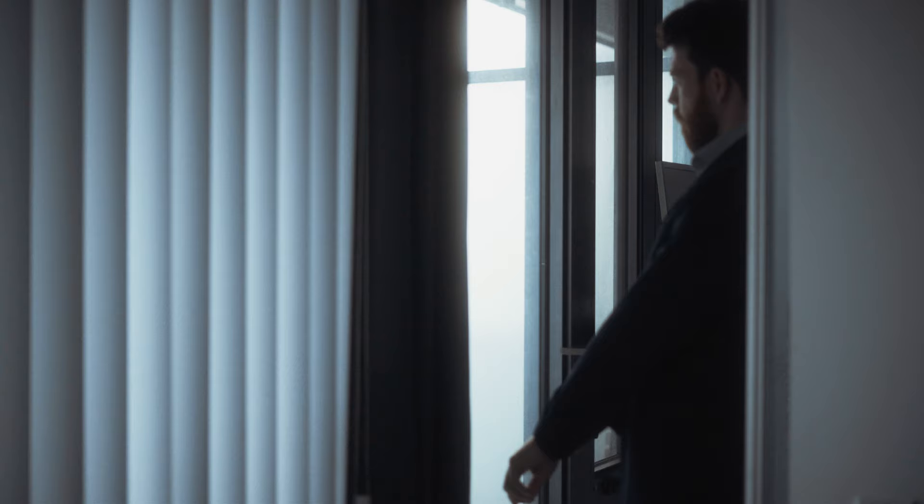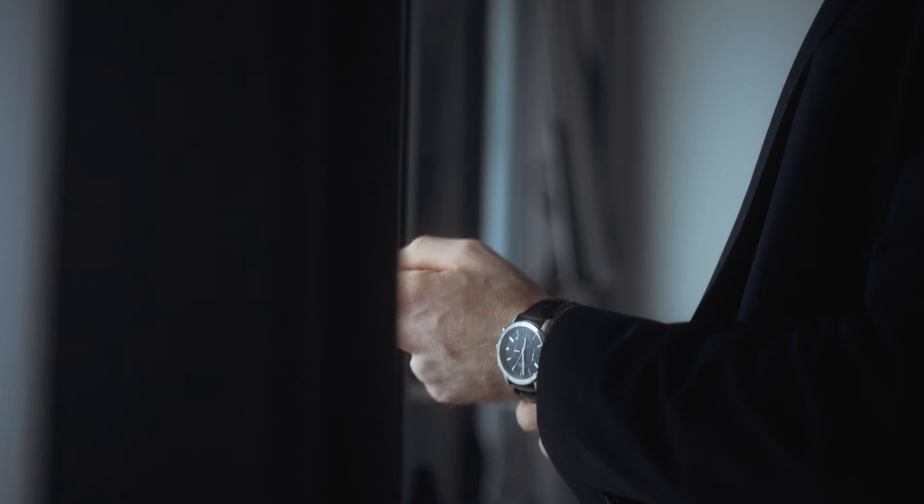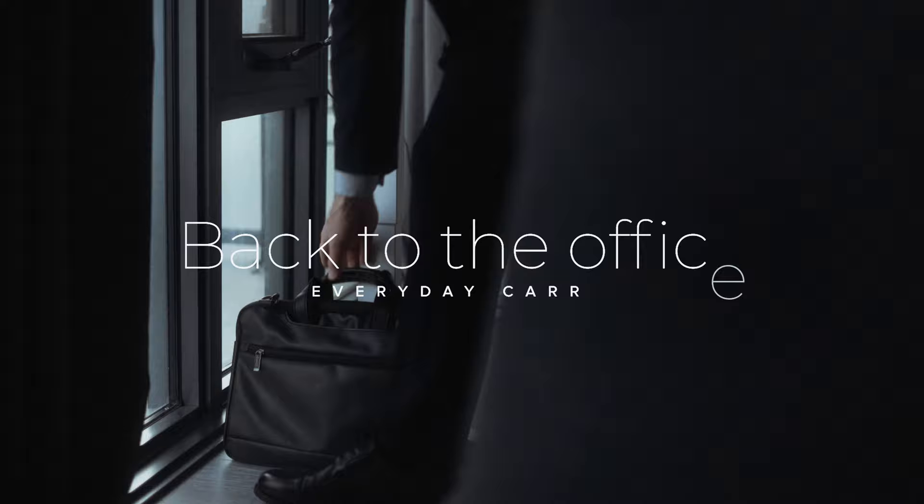Everyday Carry — I'm sure many of you have heard of it. It's all over YouTube, Instagram, Reddit, Facebook. The reality is we all have an EDC whether we know it or not. Phone, wallet, keys — these are things that we all carry every day, and I would argue that the things we carry and the way that we use them can tell you quite a lot about a person.